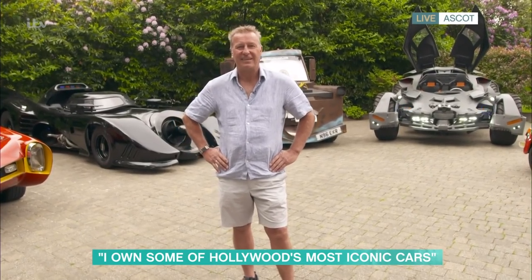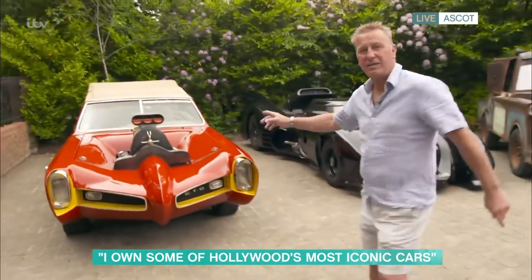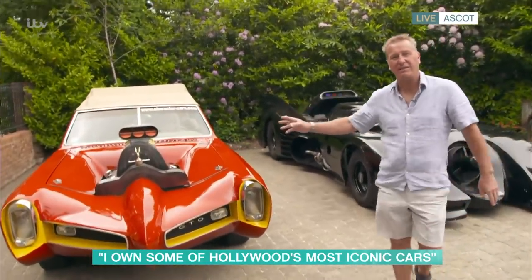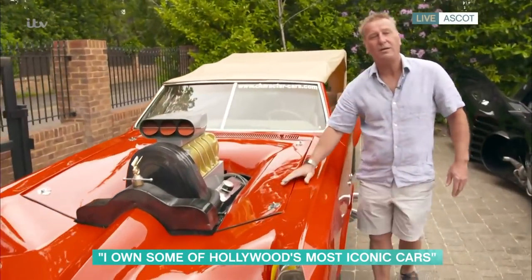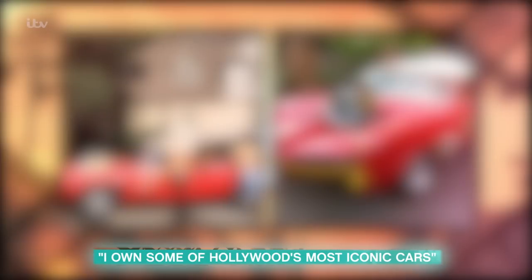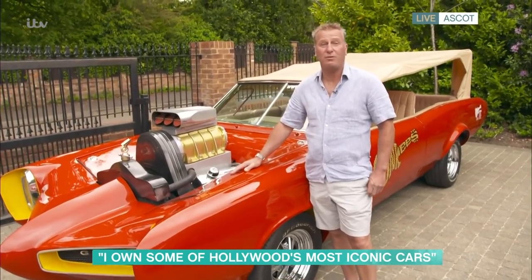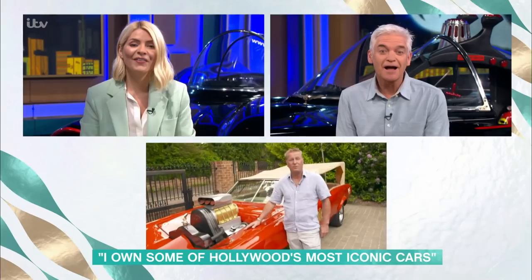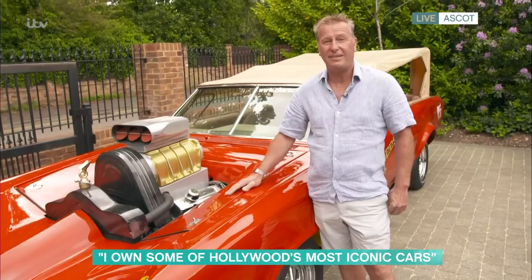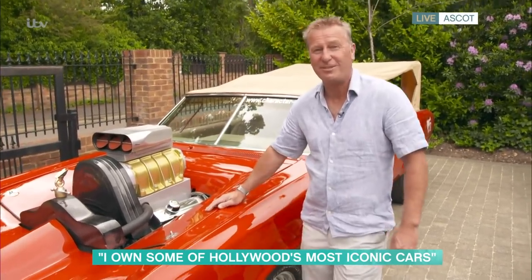Talk us through what you've got behind you. Well, let's start over here — this is the Monkees' car. You probably remember the pop group from the 1960s. This is the actual car they used for their tour back in 2011. I was a big fan, couldn't believe my luck when I got the call. I ended up going to work with them for a few weeks as their driver — we toured the country. The car is all signed and it was just a fantastic iconic moment for me.